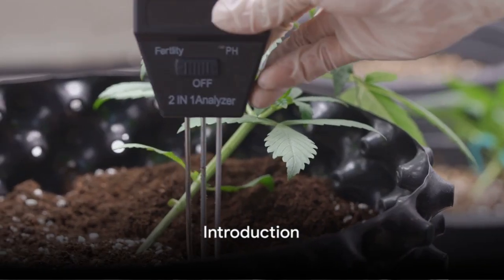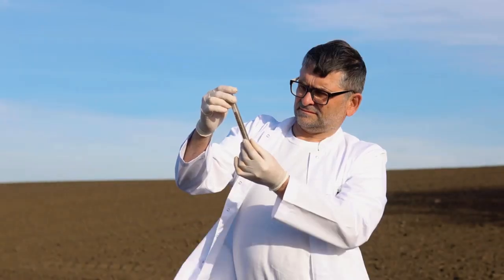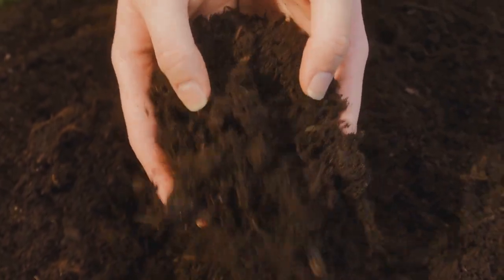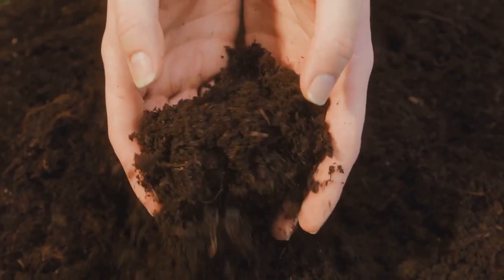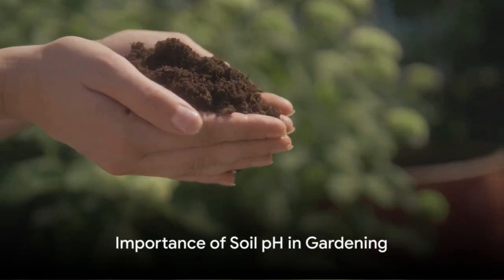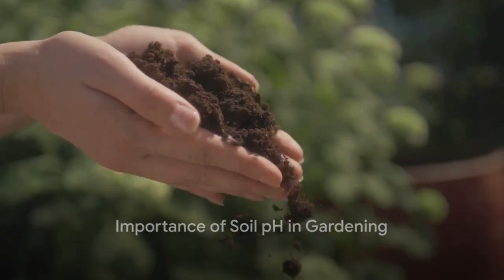Ever wondered how soil pH affects your plants? Today, we're diving into this fascinating topic. We'll explore the concept of soil pH, its importance in plant growth, and its overall impact on your garden. Stay tuned to discover why soil pH matters in your garden.